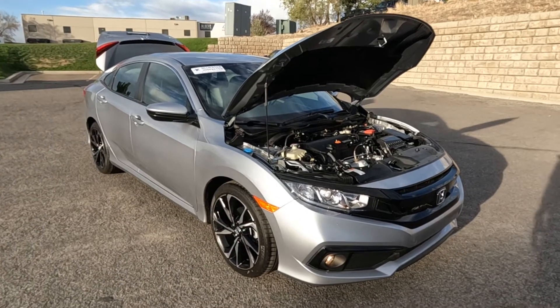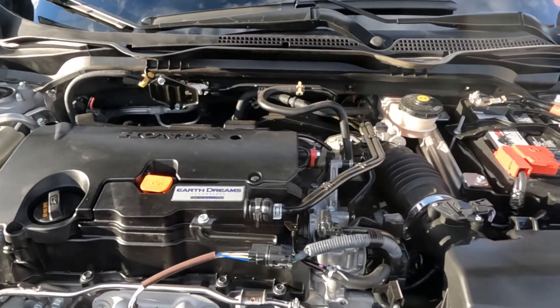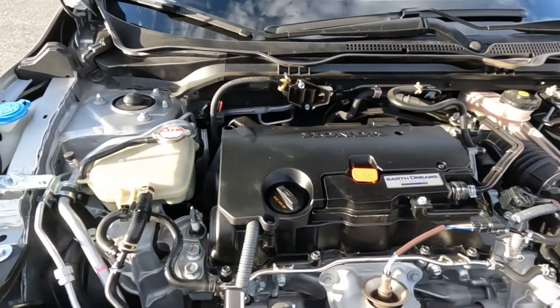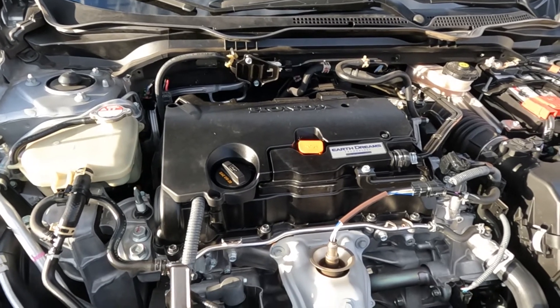Hello everyone, today we have a 2021 Honda Civic Sport with front wheel drive, and that is running smooth as could be. I'm going to go ahead and close this up and take it for a tour.